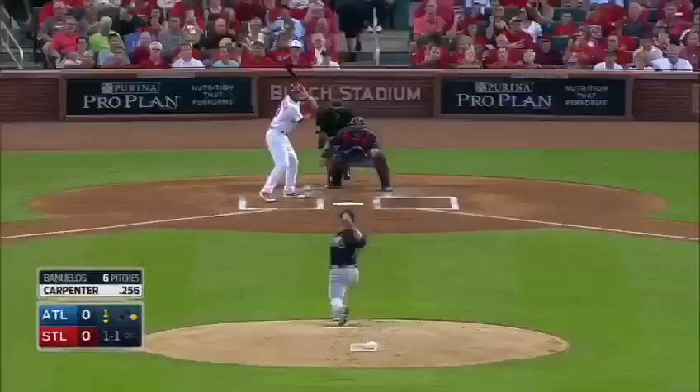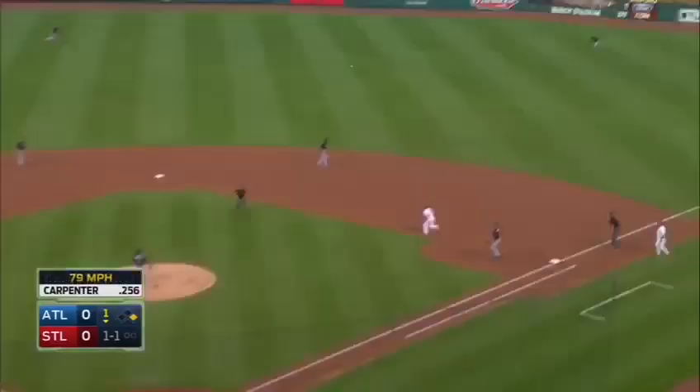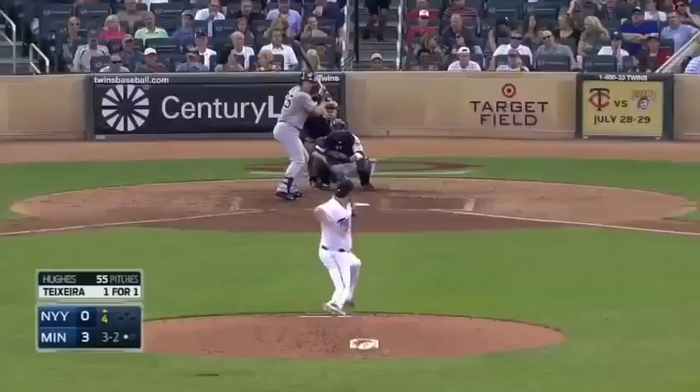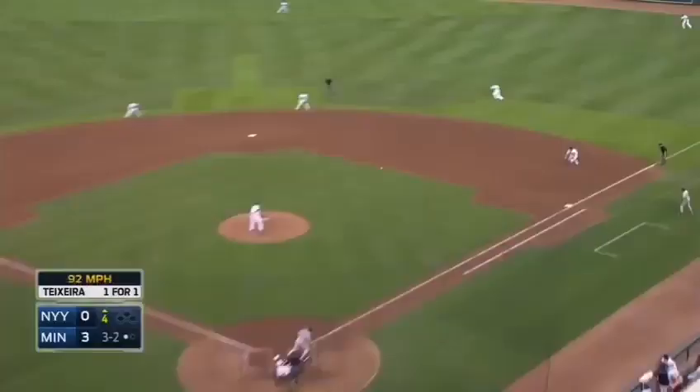Into right field — Mark Hakes has it, stumbles but makes the catch, anticipating sliding a little bit. You know, like a pop-up — good jump, but no slide. Dozier has it skip under his glove.